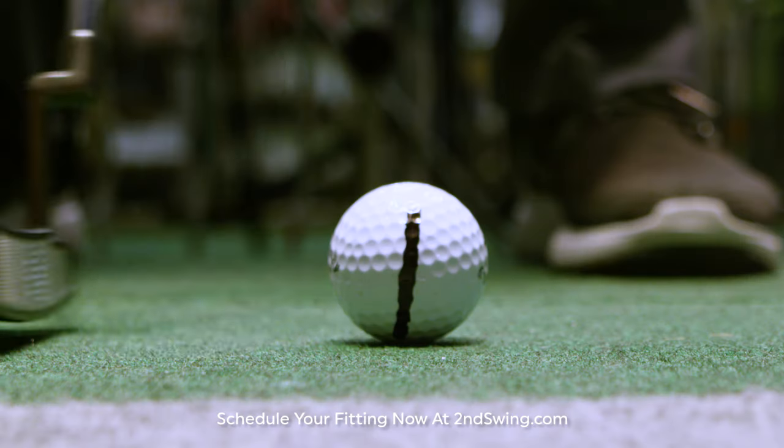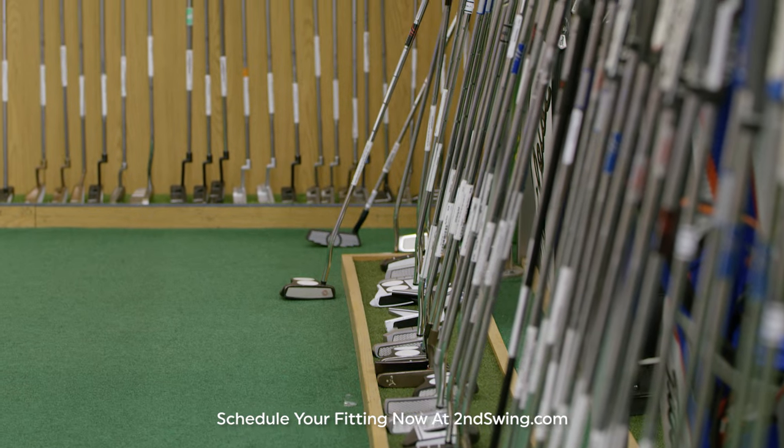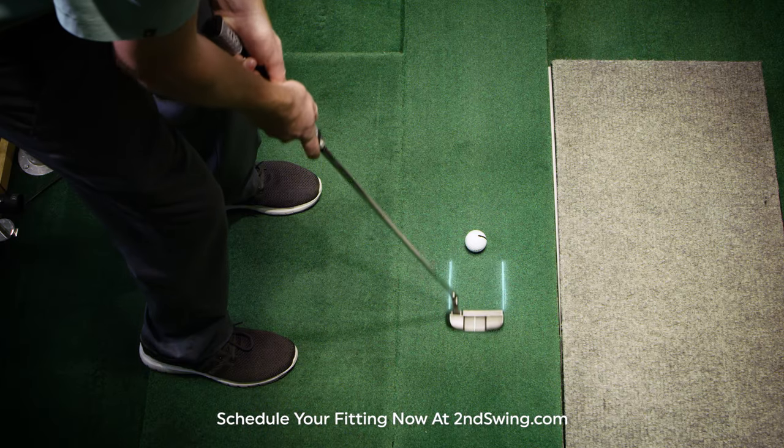Finding the right length, lie angle, and loft can help players of all levels gain consistency. With thousands of options to choose from, our master fitters will custom fit the right putter to complement your unique tendencies.